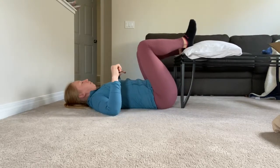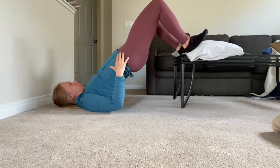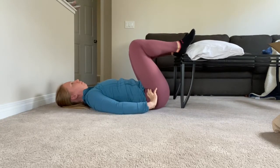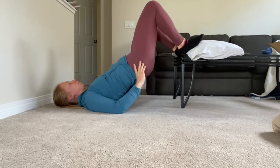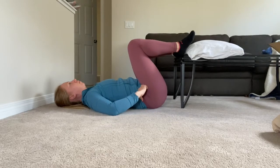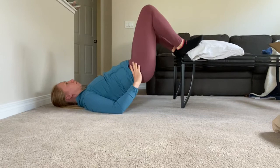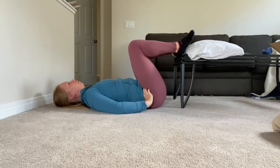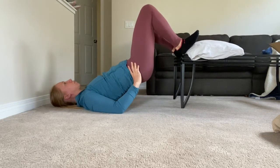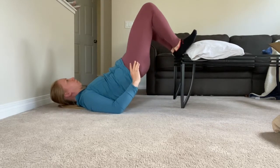Next we're going to do a version of a bridge. What I'm doing here is first tilting my hips to get that posterior tilt in the pelvis before I dig my heels into the coffee table and then lift up like a plank. We're looking for a nice straight line from the shoulders all the way down to the hip. If you find your belly button is going up first, that may mean you still have that anterior tilt going on — so just shorten the range and be mindful to tuck the pelvis first before lifting up. Perform six to eight repetitions.